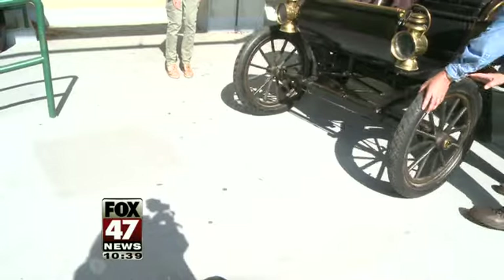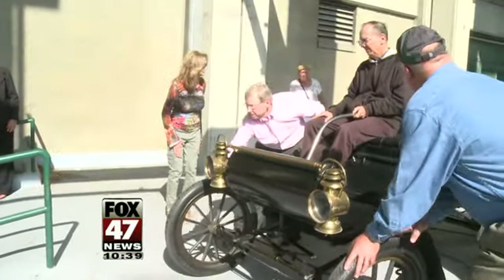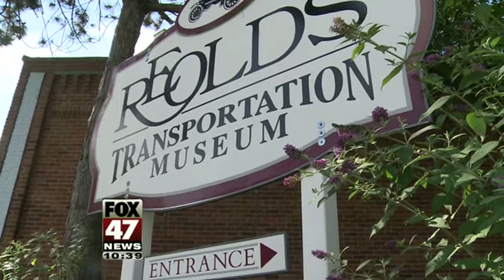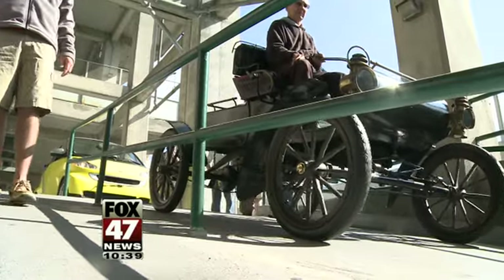Now, after more than a decade, it's making a careful crawl to a new home: Lansing's R.E. Olds Transportation Museum. The idea of having a car so closely associated with R.E. Olds himself is a thrill. And we'll be able to show every visitor to the museum this car in its original state.